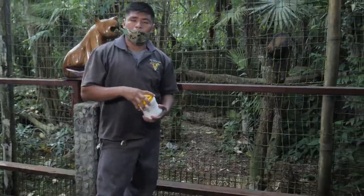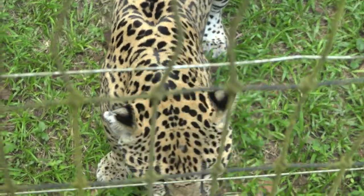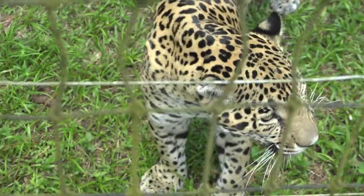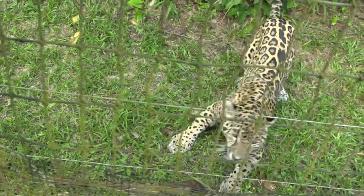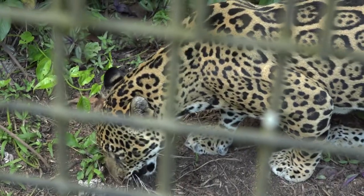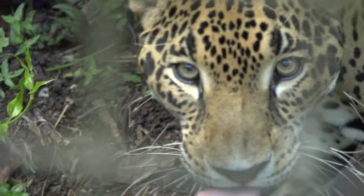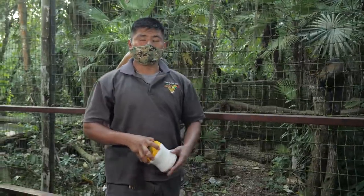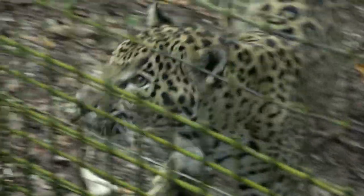Jaguars are one of the top predators and can weigh between 120 to 140 pounds for males. The patterns on their coat are called rosettes — they're all different, like human fingerprints. Jaguars have the strongest bite of any big cat, approximately over a thousand pounds per square inch. When they kill their prey, one bite directly to the skull — that's it.